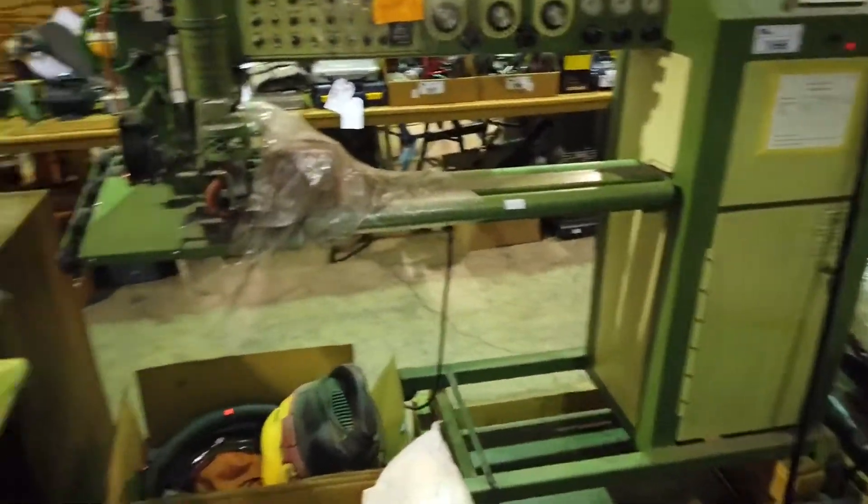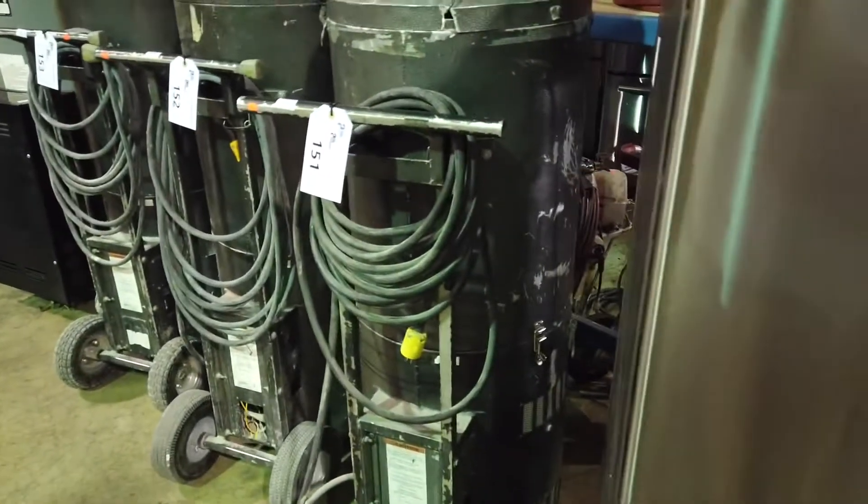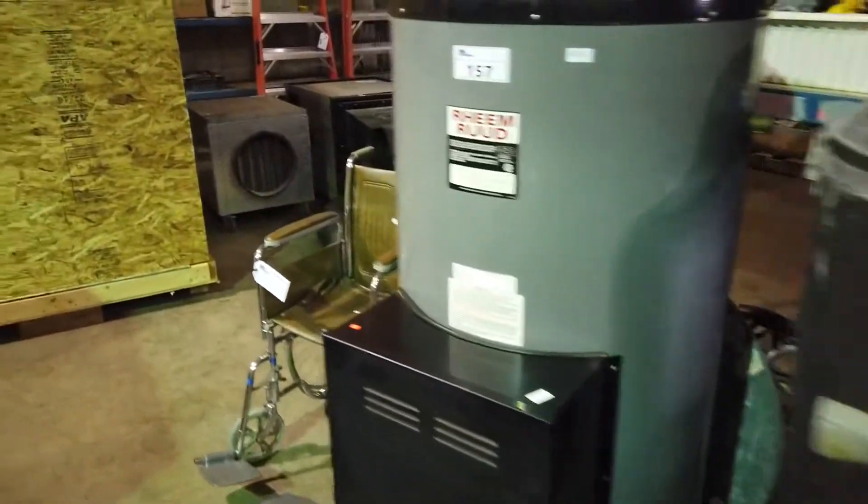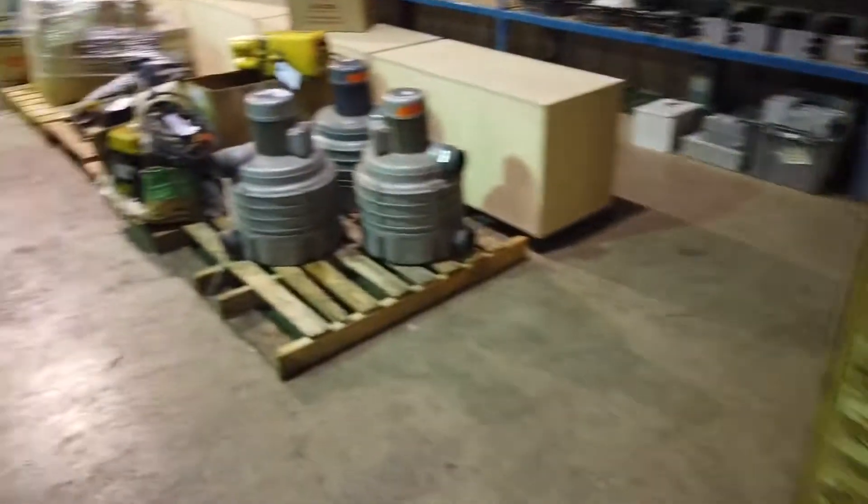This is a vinyl welder for welding vinyl. Not entirely sure what that other item is — come on by the preview and check it out. It's neat. We've also got wheelchairs and all sorts of different items here.